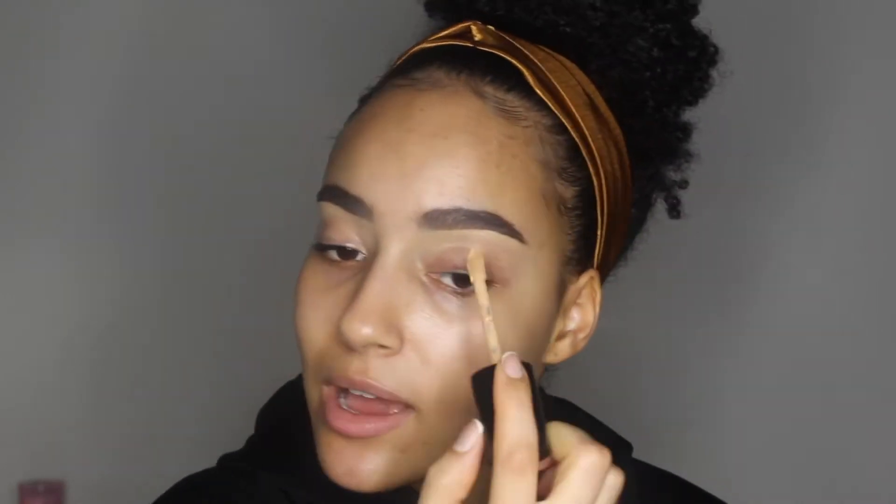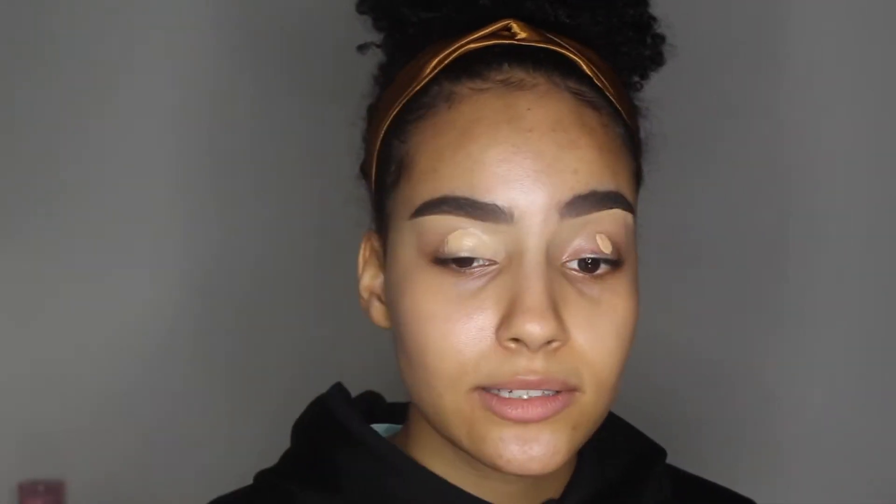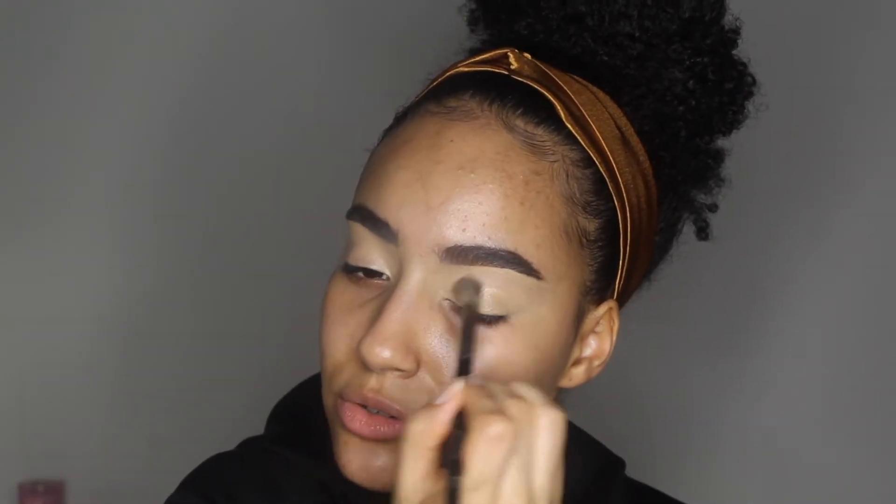I'm going to take my Born This Way concealer and prime my eyelids using one dot — be careful because a little bit of this goes a mighty long way. I think I'm going to do a very soft halo eye because I haven't done one in a long time. I've been doing mostly pastel looks and a few more artistic extra looks lately, so we're just going to give a little natural moment.